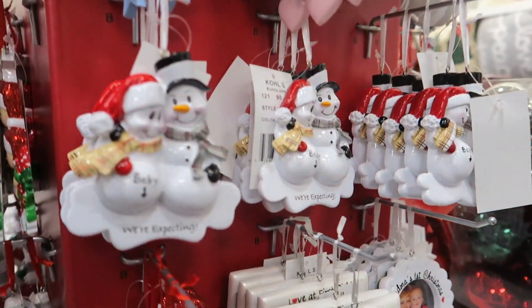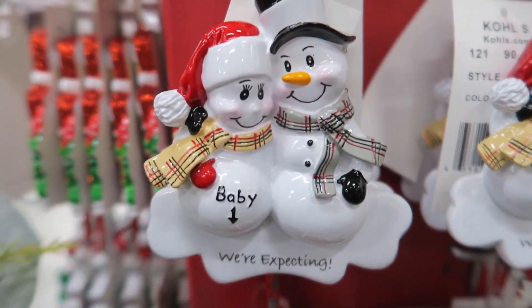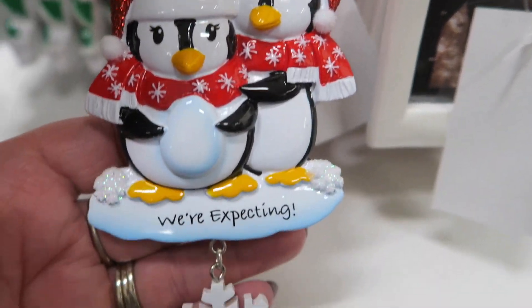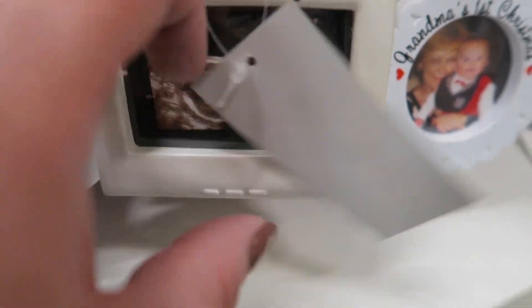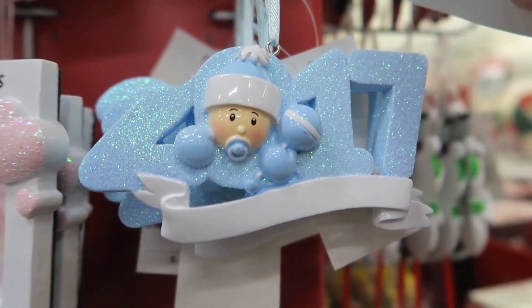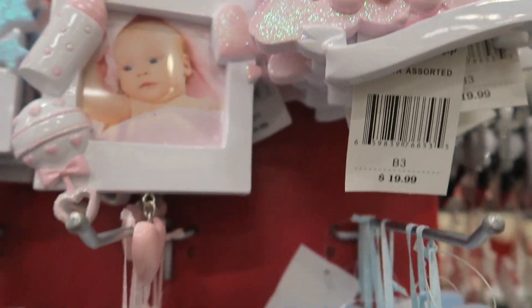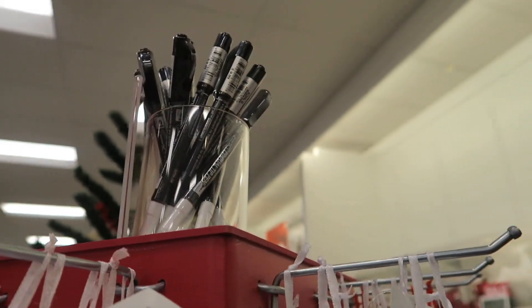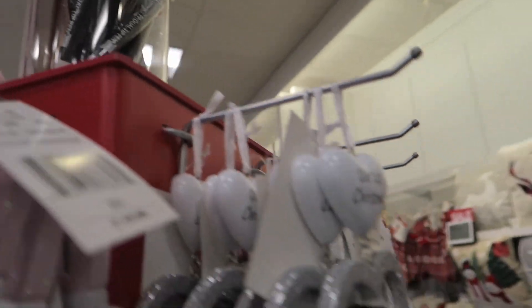Let me see if I can get this to turn. Look at that one — that's so cute. These little baby ones are so cute. It doesn't turn very well. There are the little pens they sell for $9.99, and I believe they're 50% off.